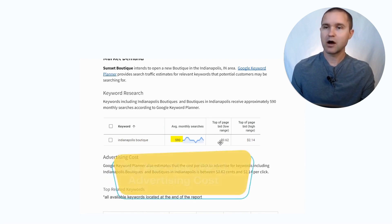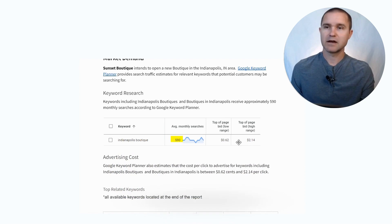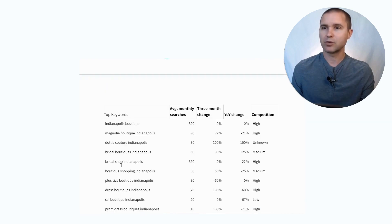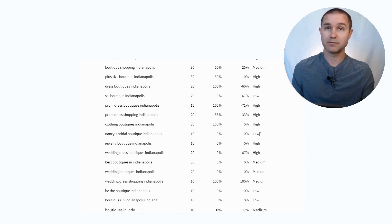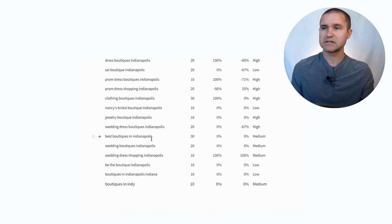You can also see the cost to advertise for that keyword — it costs 62 cents per click on the low end and up to $2.14 per click on the high end for advertising on Google. We pulled a list of all the top keywords for boutiques in Indianapolis, so you can see the average monthly searches, how those keyword phrases are changing over time in terms of search volume, and how competitive those keywords would be to compete for. For example, 'best boutiques in Indianapolis' has 30 monthly searches and medium competition.